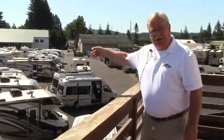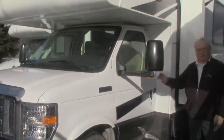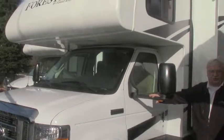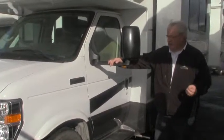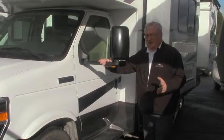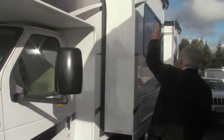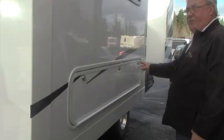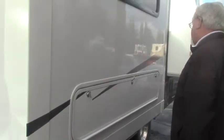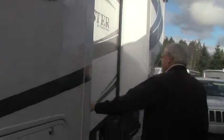Today we're going to take a look at this really nice 2016 Forest River Forester. This is a 2501 TSF — that stands for triple slide. It's a really nice setup. Great looking coach. We have slide toppers on all the slides. The storage area here also contains the subwoofer for the inside entertainment center. We also have a nice outside shower.